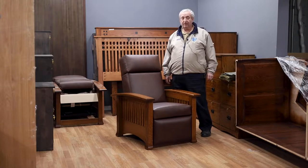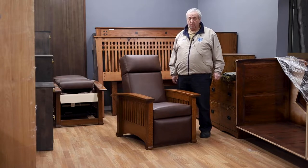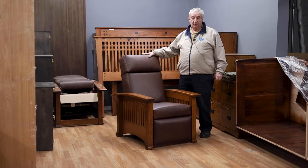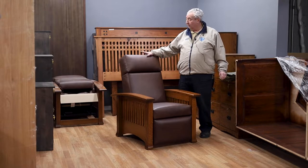Hi, I'm Leon from Barn Furniture in Van Nuys, California. It is November 2023, and we have been carrying Morris chairs for decades. They are a design recliner, the first patented recliner, from the late 1800s from England from the William Morris Company, which is the design house that is still in existence today.